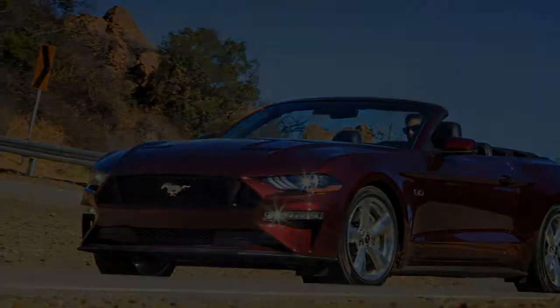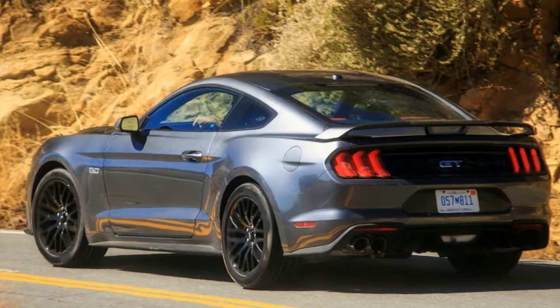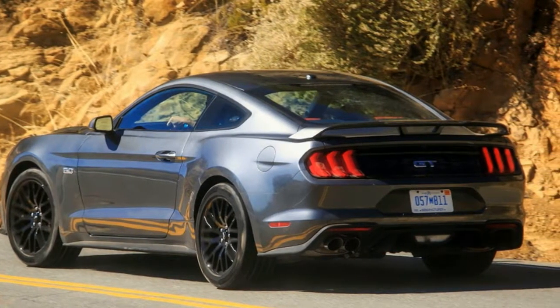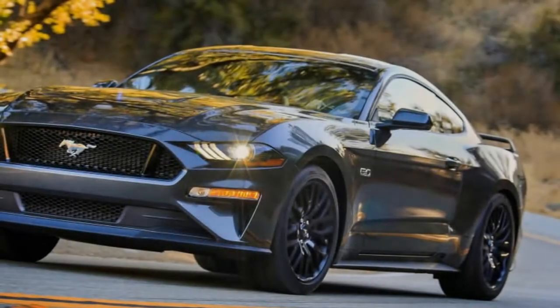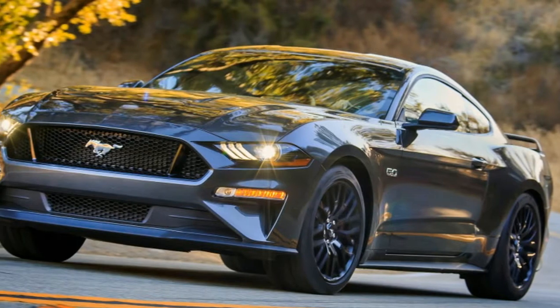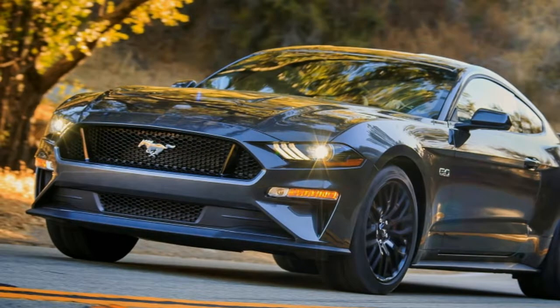Time to figure out if the new Mustang captures the vibe. A big part of the historical attraction is styling, or at least presence. LA is a place to be seen, and to watch others trying to be seen. On this front, the 2018 has some challenges.